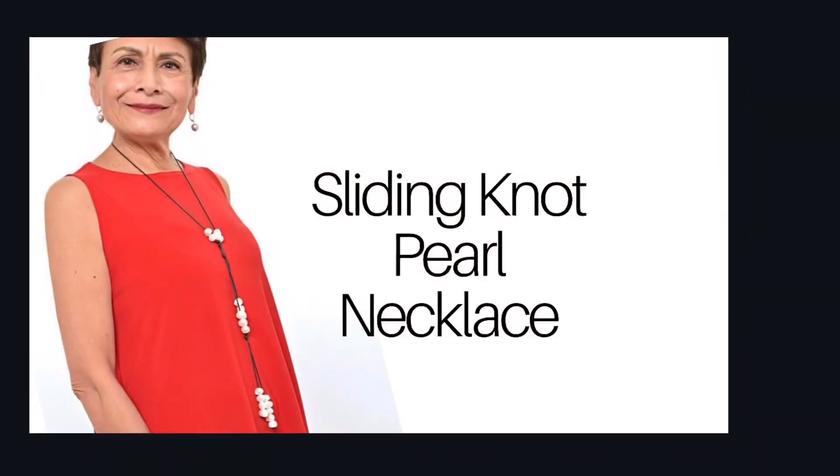Pearls enhance the complexion and add brightness and whiteness to the eyes and to the teeth, making them the perfect beauty secret. Just one more reason to want to wear pearls every day.